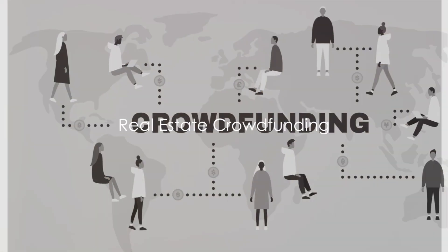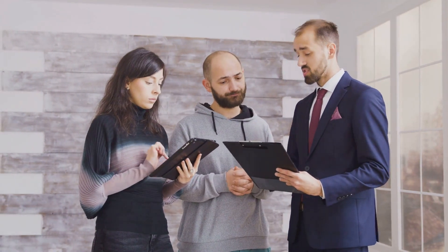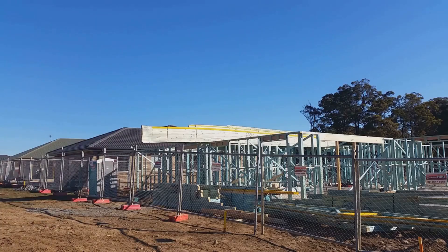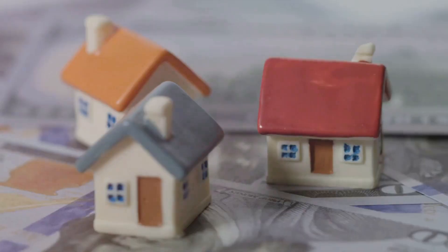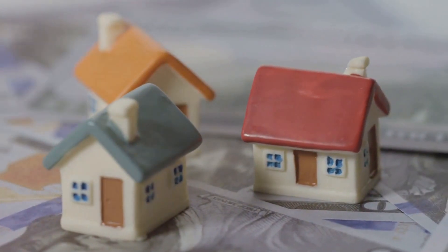Finally, we have real estate crowdfunding. This is a relatively new method of real estate financing, where you pool money with other investors to fund a project or purchase a property. It's an exciting way to get involved in larger real estate projects that may be out of reach individually. But beware, just like any investment, it's not without its risks.